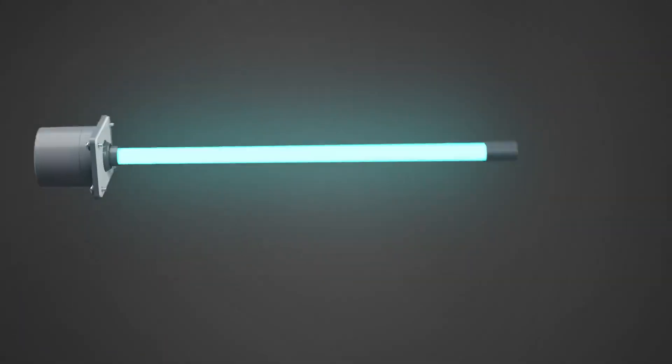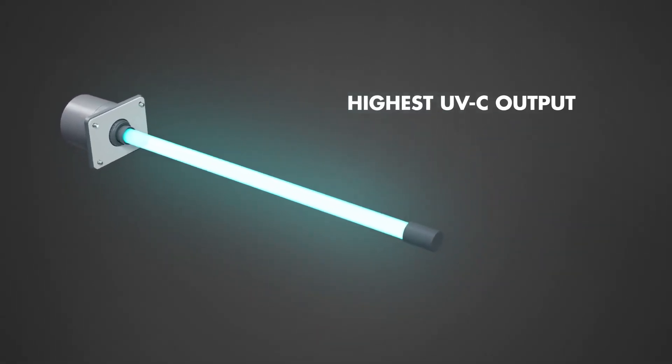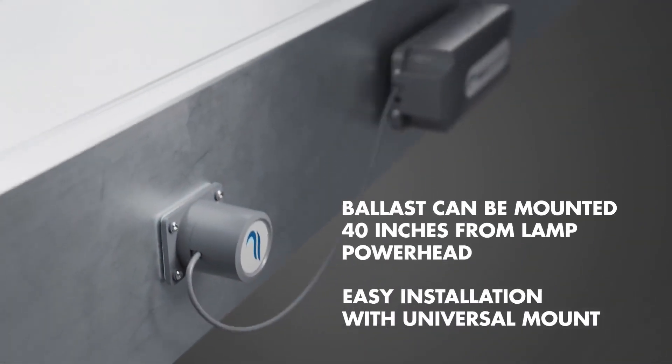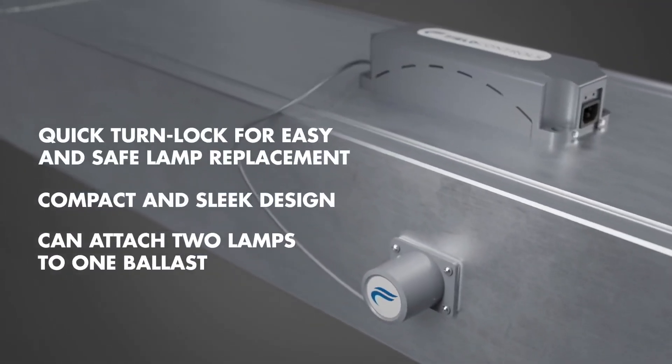Allowing your system to run more efficiently and extending the life of your equipment. With the highest UVC output on the residential market, the UVX system is uniquely effective. Its compact and sleek design, coupled with a universal mount, makes installation a breeze. Plus, its quick turn-lock design simplifies lamp placement.